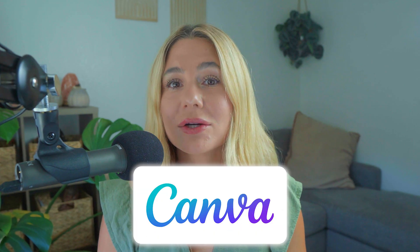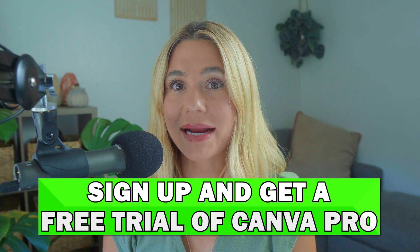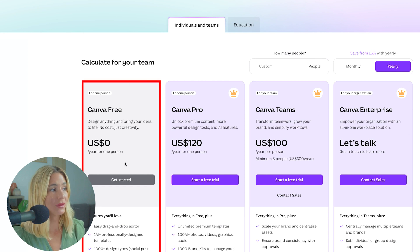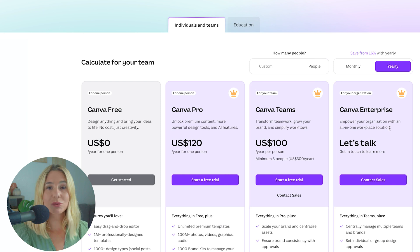To wrap things up, the Canva Create 2024 update is a game changer, offering a refreshed interface and a suite of new features to enhance your design experience. If you're not already using Canva, click the link in the description to sign up and get a free trial of Canva Pro. Once you click the link, you can get started with Canva free or start a free trial of Canva Pro, Canva Teams, or Canva Enterprise. You do save a little bit of money when you sign up yearly rather than monthly. I hope you enjoyed this tutorial and I hope it helped you make the most out of Canva. Thanks for watching and I'll catch you in the next video.